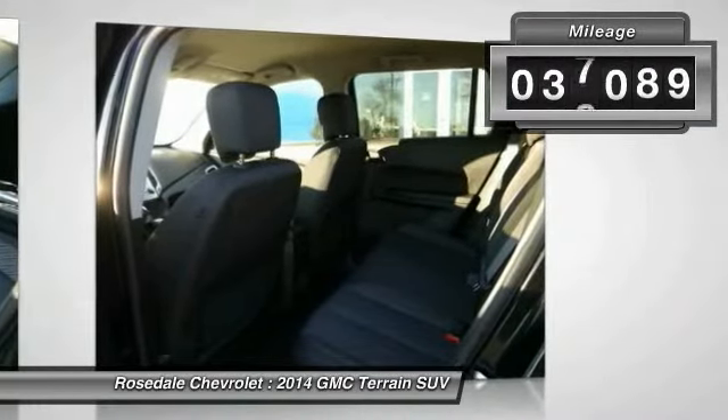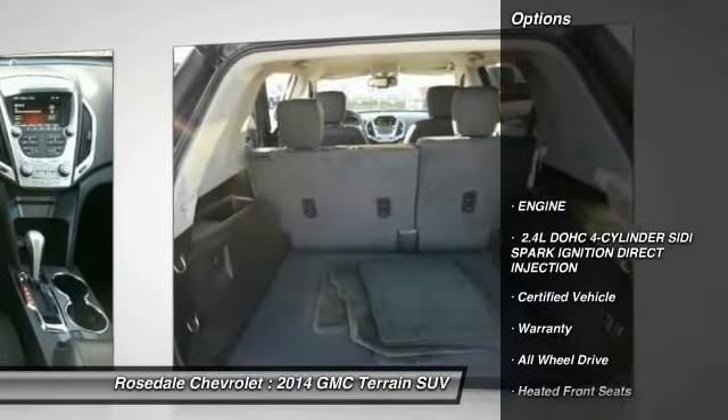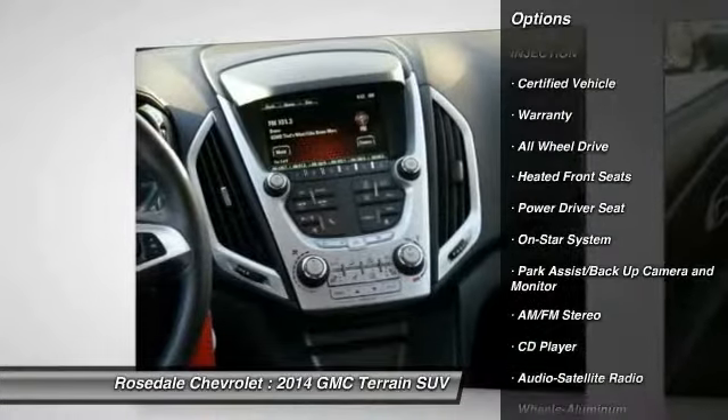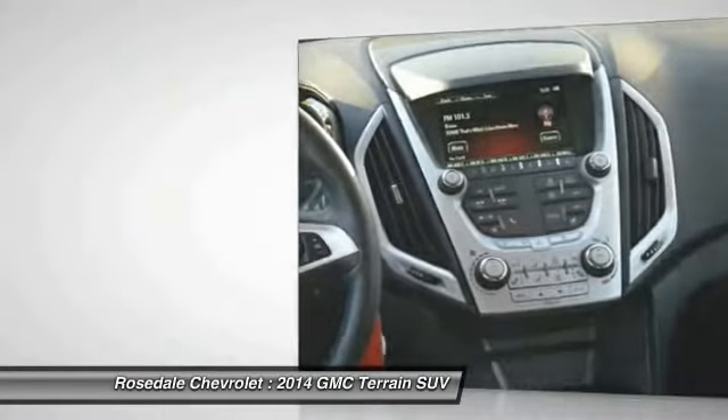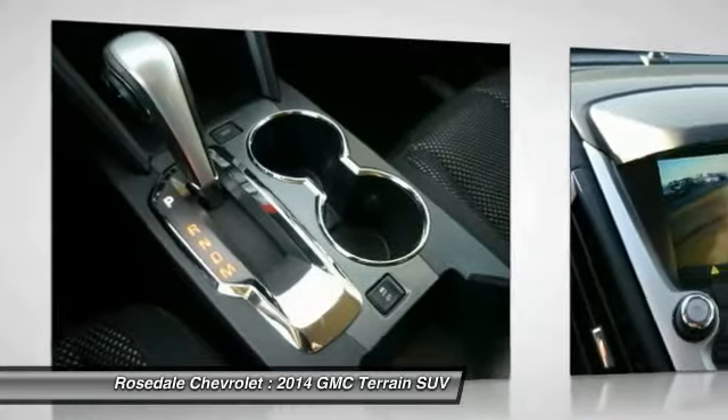This vehicle has less than 40,000 miles. Here are some of this vehicle's great options: traction control, all-wheel drive, power steering, cruise control, aluminum wheels, rear defrost, AM-FM stereo radio, automatic climate control.